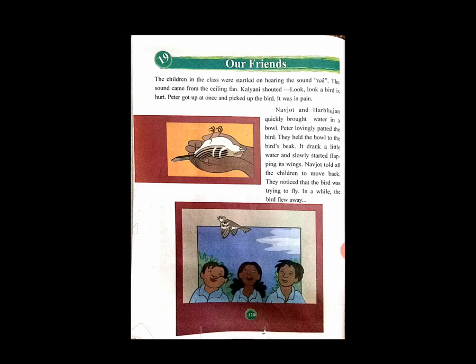Navjot and Harbhajan quickly brought water in a bowl. Peter lovingly petted the bird. They held the bowl to the bird's beak. It drank a little water and slowly started flipping its wings. Jot told all the children to move back. They noticed that the bird was trying to fly. In a while, the bird flew away.